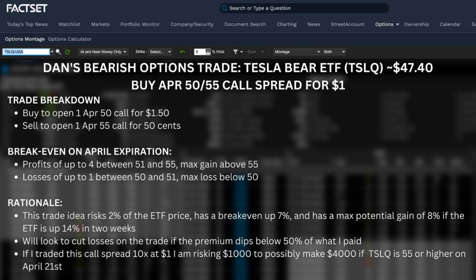Here's the risk/reward I really like about this trade: I'm risking a little more than 2% of the ETF price, breakeven is up about 7%, and max potential gain is a little more than 8% if the ETF is up 14% in two weeks — catching earnings. I'll look to cut losses if this spread is worth about 50 cents or less. On a 10-lot of this $5-wide call spread, paying $1, you'd be risking $1,000 to make up to $4,000 if it's at $55 or higher. The one-day implied move for earnings is about 7.5%, so I really like the risk/reward.